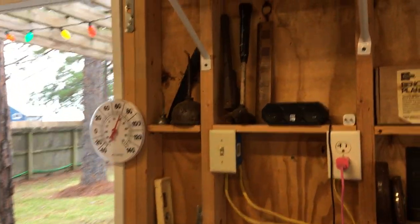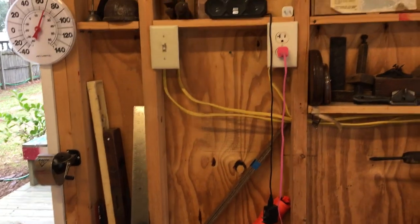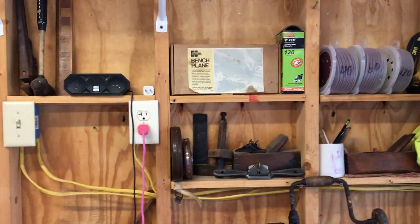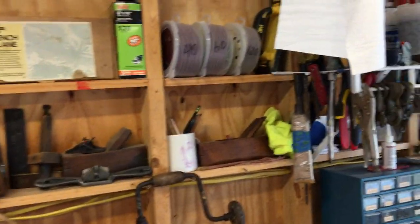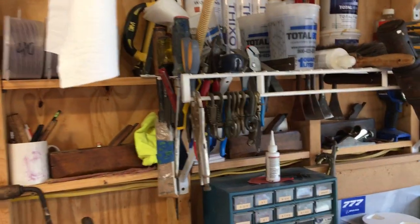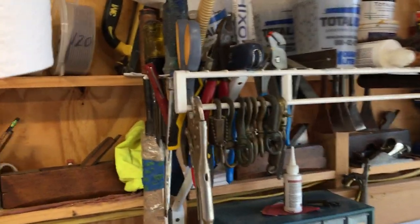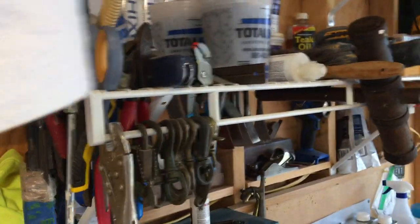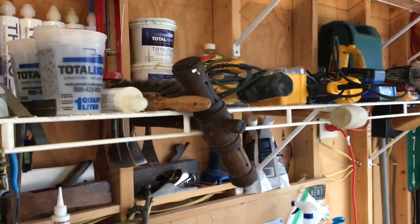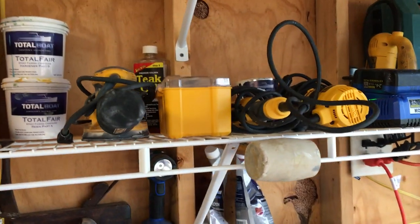We've got a varied assortment of tools — some vintage, some new. We've enjoyed collecting different things as we've gone through different boats and repaired different things. Found a couple of planes. The skipper came up with this idea for a little shelf here for storing the various hand tools so they don't end up on top of the bench.